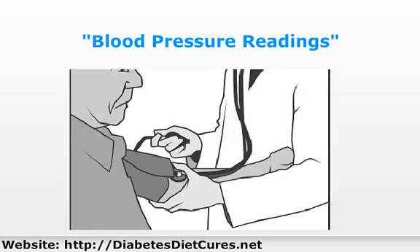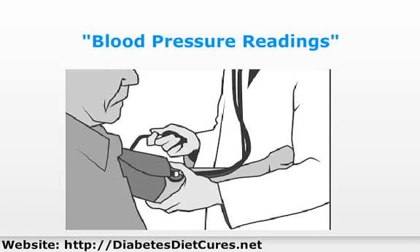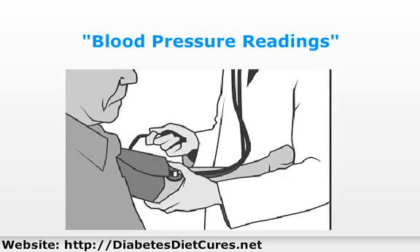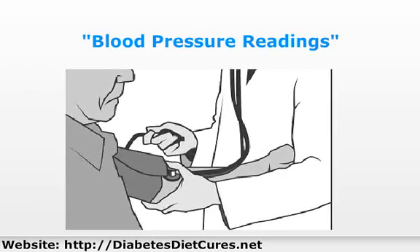Normal blood pressure is less than 120 over 80. Prehypertension is 120 to 139 over 80 to 89. And hypertension is 140 and up over 90 and higher.